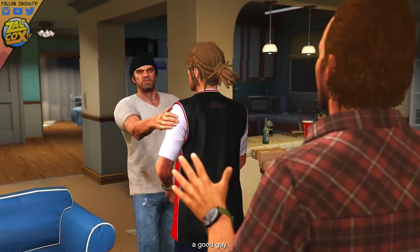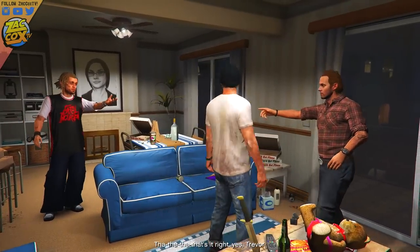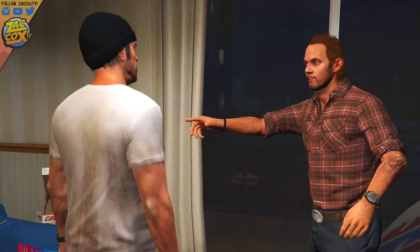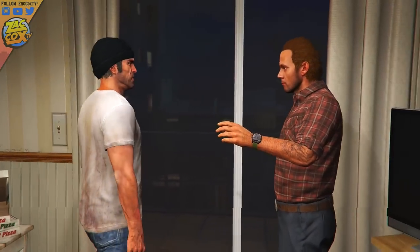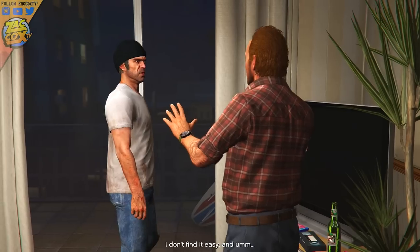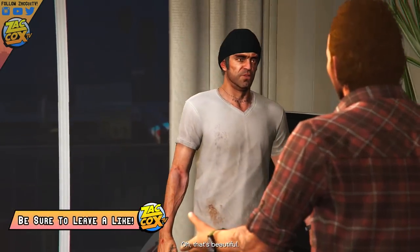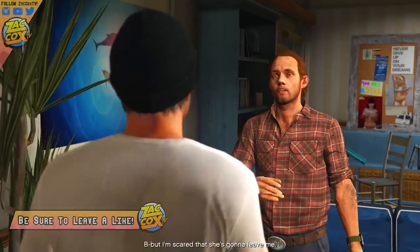Hey, how's it going guys? Zach Cox here and in today's Grand Theft Auto 5 video, we're gonna be taking a look at a very funny little teddy bear that's actually in GTA 5, who goes by the name Mr. Raspberry Jam. If you guys are a little bit confused, maybe you've ever wondered what is this teddy bear on the front of Trevor's custom Bodhi and what does this mean?